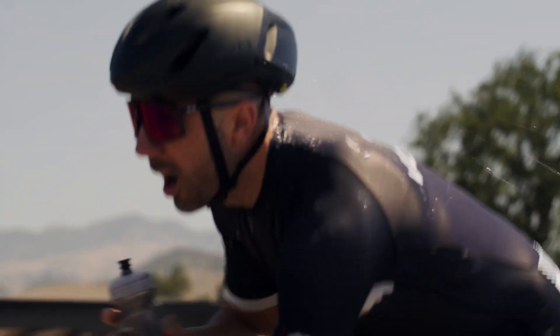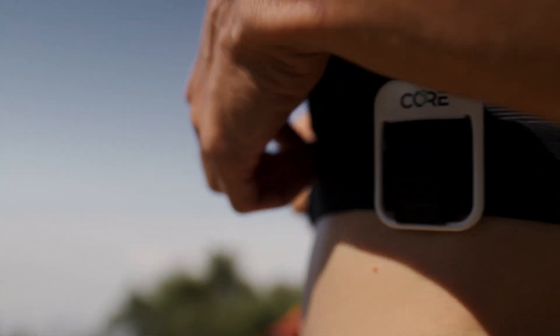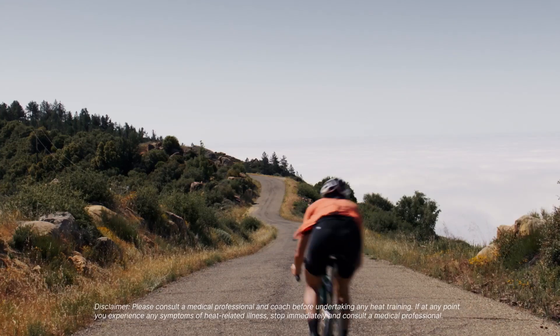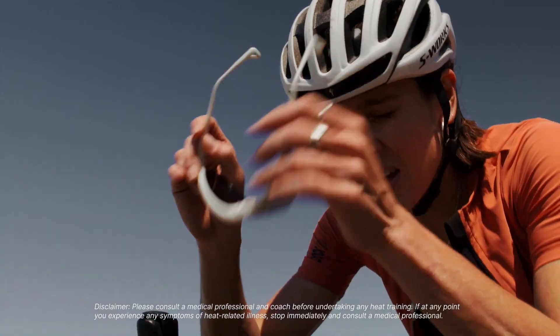As your core body temperature rises, your power and pace decline. However, using core data and training guidance, athletes can increase their performance by inducing heat adaptations with heat training protocols. Core's new heat adaptation score gives athletes an easy way to track their thermal fitness progress across time.